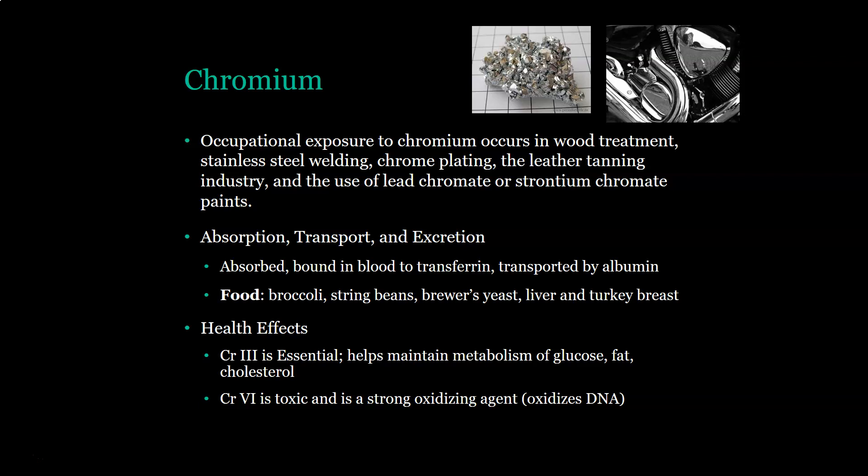Regarding health effects, it is worth noting that there's a difference between chromium-3 (trivalent chromium) and chromium-6 (hexavalent chromium). Chromium-3 is essential — it helps maintain the metabolism of glucose, fat, and cholesterol, so you need it as part of your diet. It is absorbed and carried by transferrin and albumin. Chromium-6 is also absorbed and transferred in the blood via transferrin and albumin, but it is toxic. It is a strong oxidizing agent and can oxidize DNA.